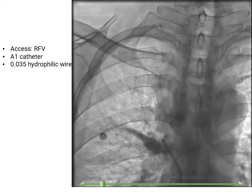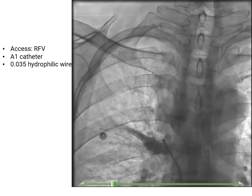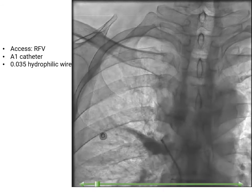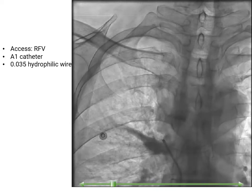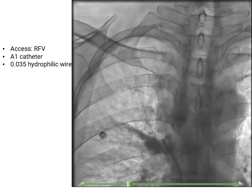We used the right femoral vein as our access point. We also used an AL catheter and 0.035 hydrophilic wire for visualization and crossing of the lesion. As shown in this video, the SVC seems to have severe stenosis or occlusion before its junction to the right atrium.